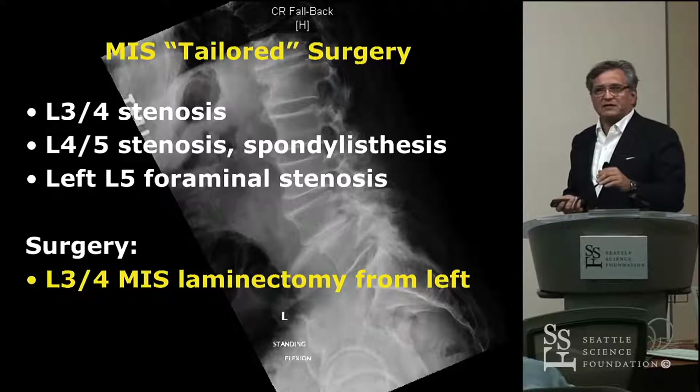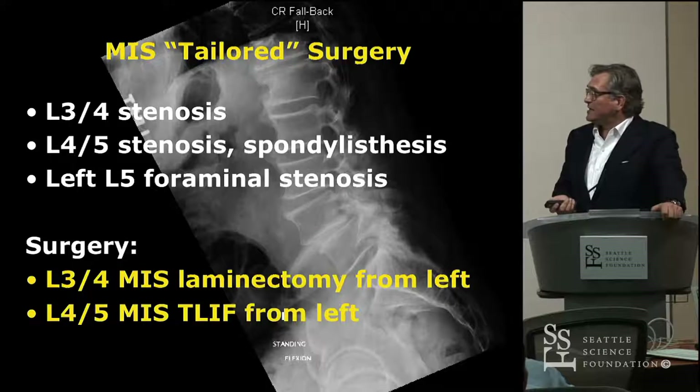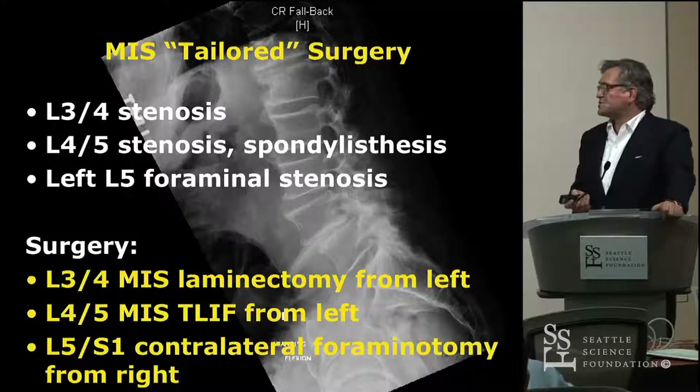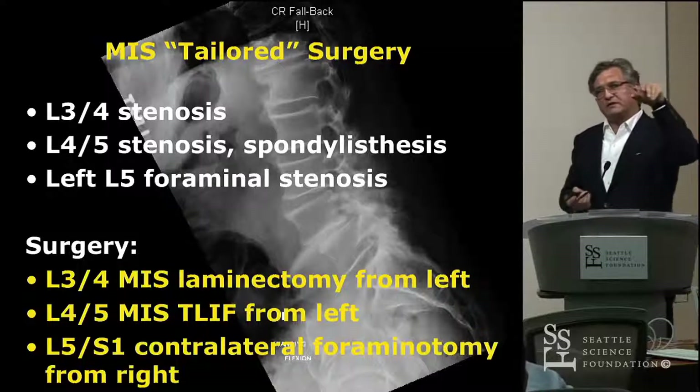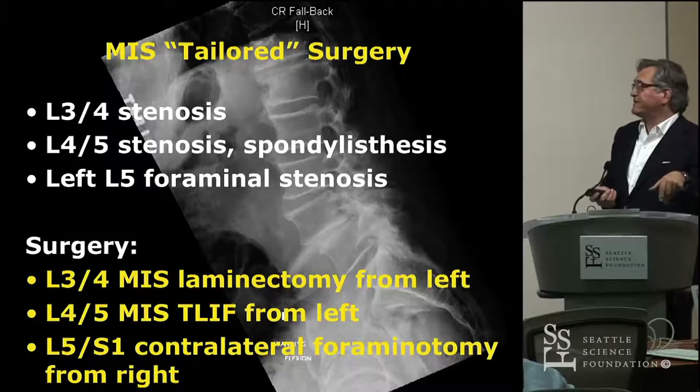We decided to do a decompression at L3-4. At all three levels we did a tubular decompression. At L4-5 we did an MIS TLIF from the left side, and at L5-S1 we did a contralateral approach for a left-sided L5-S1 foraminotomy. We did all of that with tubular retractors and with navigation.